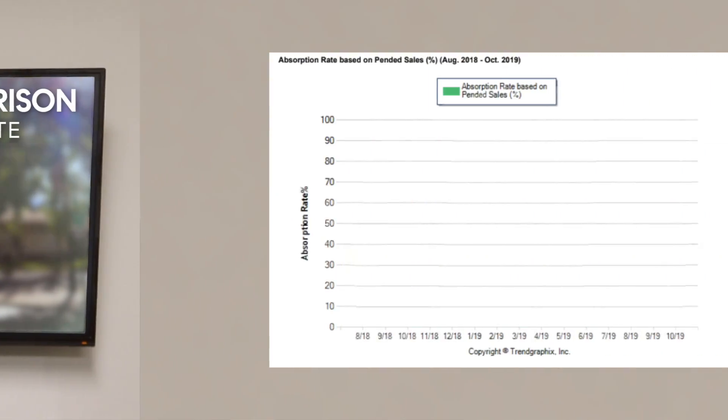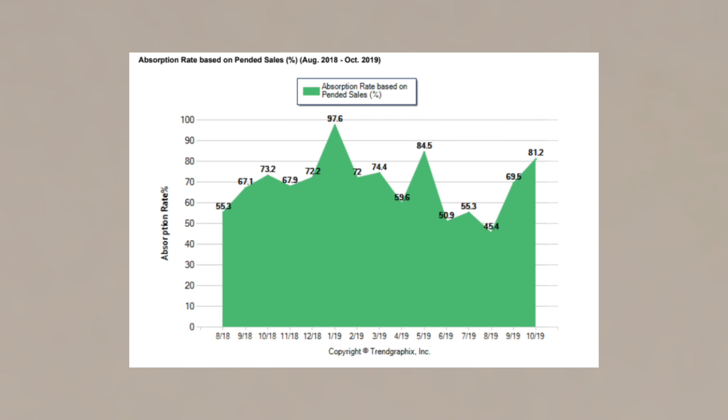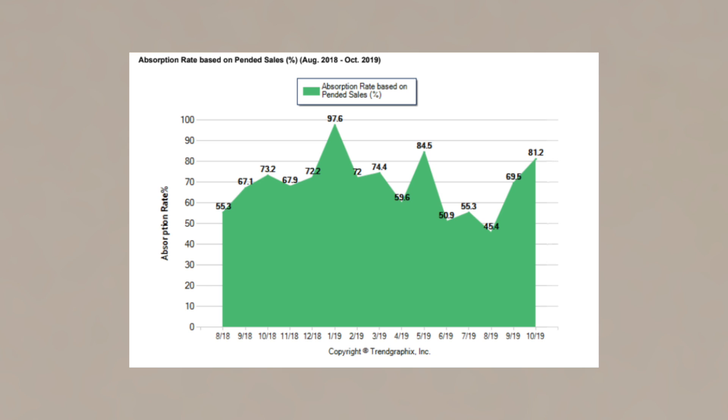The market velocity or absorption rate was up at 81%, which means 81% of the available inventory was pending. That's up from 69% in September and up from 73% a year ago.